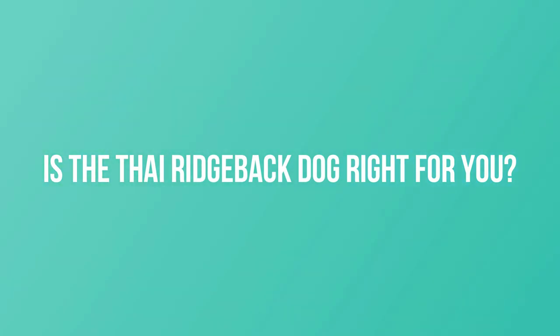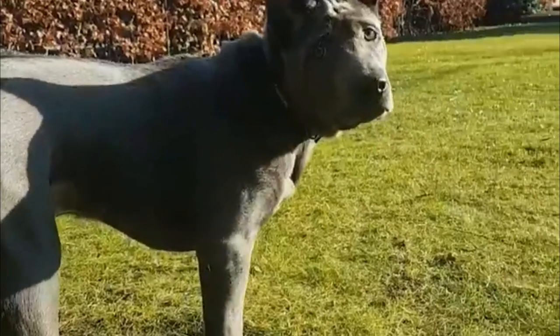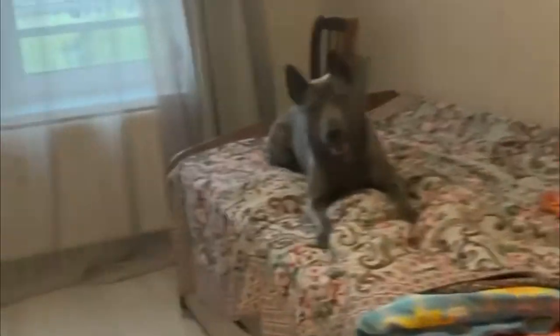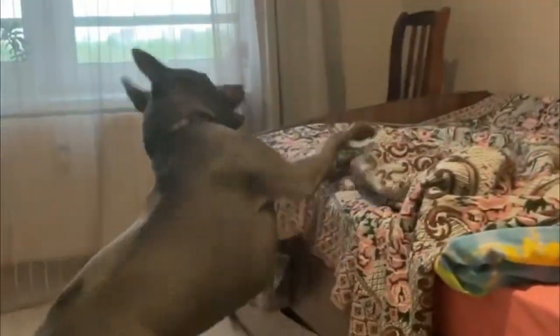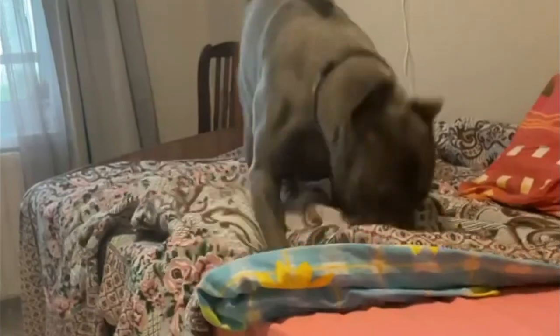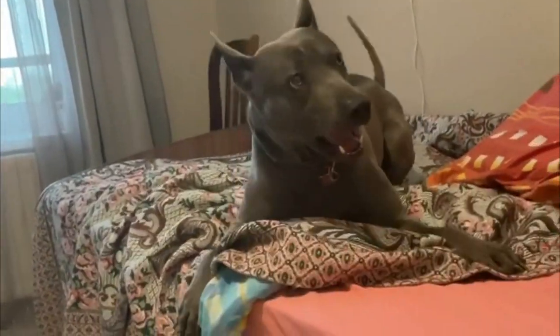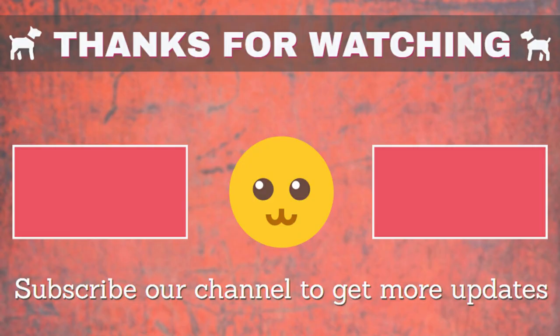Is the Thai Ridgeback right for you? If well bred and properly socialized, the Thai Ridgeback can be a loyal and loving pet. Thai Ridgebacks will need a patient, consistent, and experienced owner with a good understanding of dog behavior. They are not recommended for first-time dog owners.